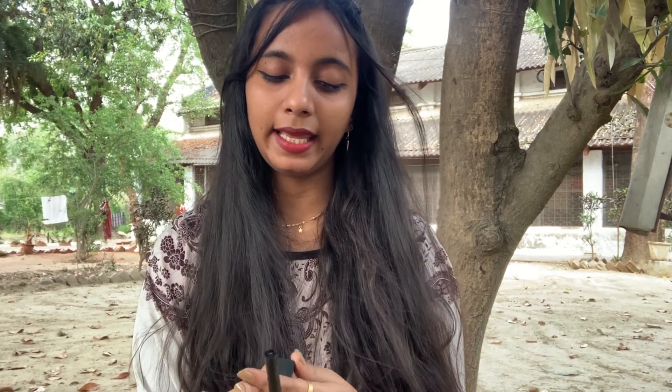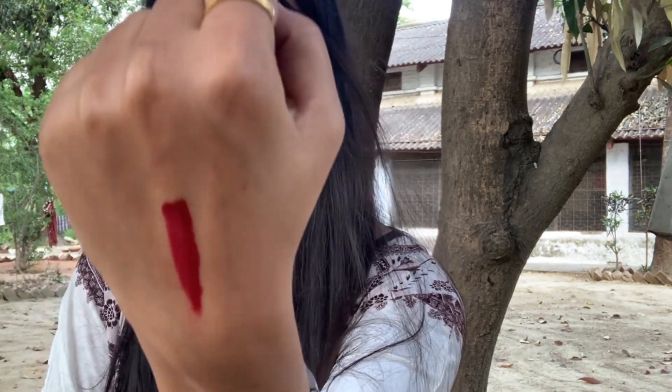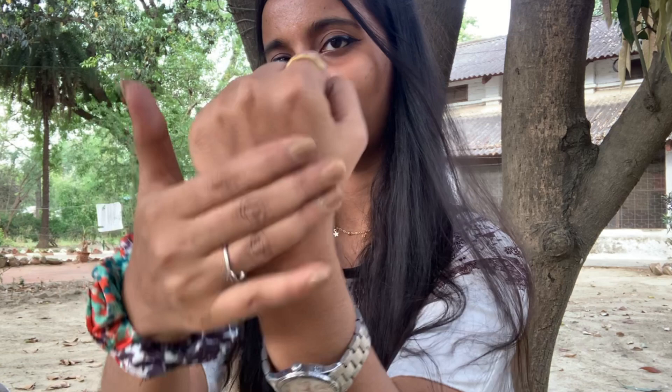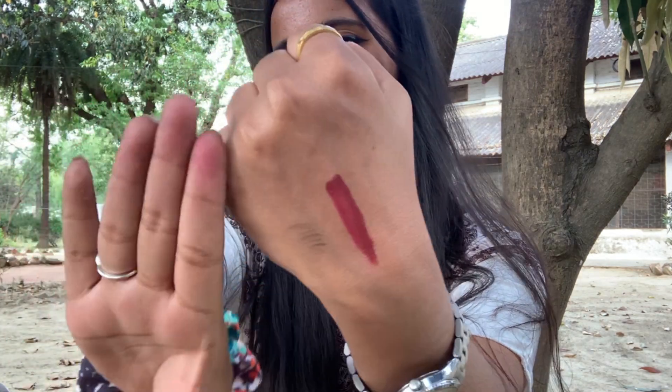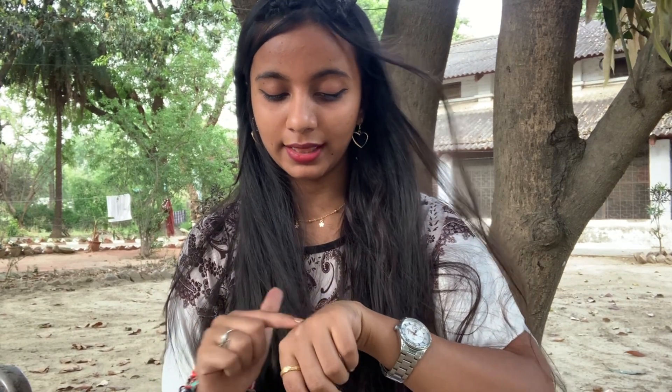The last two items are my makeup items. The first is a non-transfer lipstick. It has a little reddish tone with a very sweet shade. The price of this lipstick is only 81 rupees, which is very affordable. As you can see, it is not smudging even when I am hardly smudging it. There are so many shades available on Amazon and I will give you a link below. It's a great deal in an affordable range.